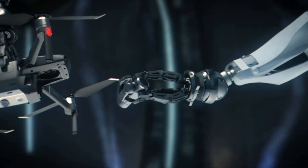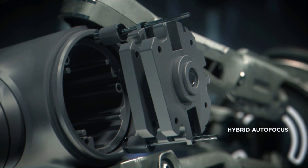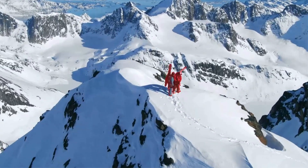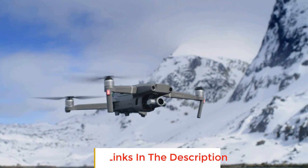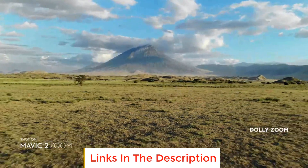The best drone for cattle farming is one that can assist you with herding, grazing, and other cattle farming activities. There are other varieties of drones that may be used to examine livestock, but the herding drone is the most common and successful. In this video we will look at some of the best drones for cattle farming on the market.